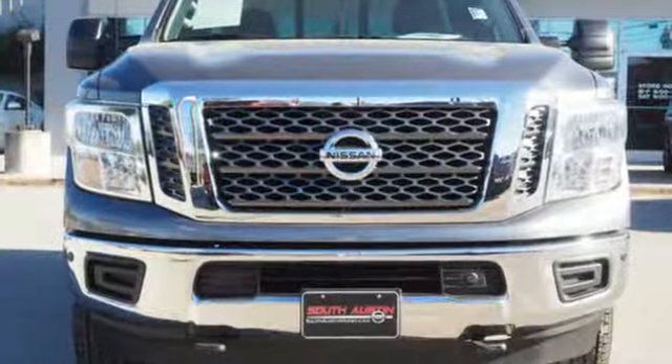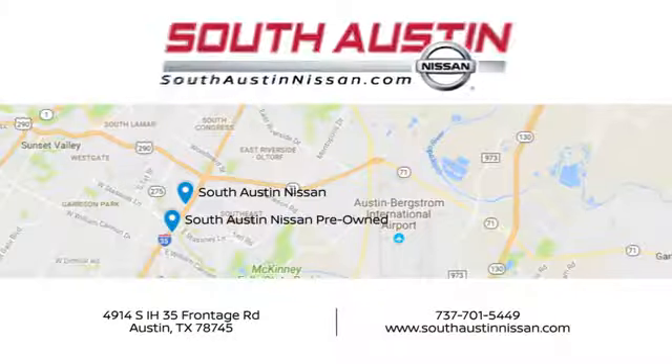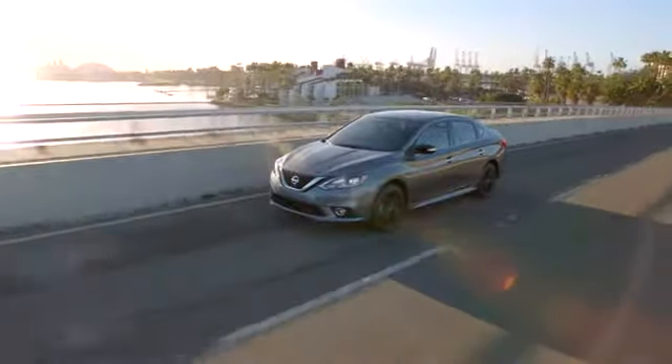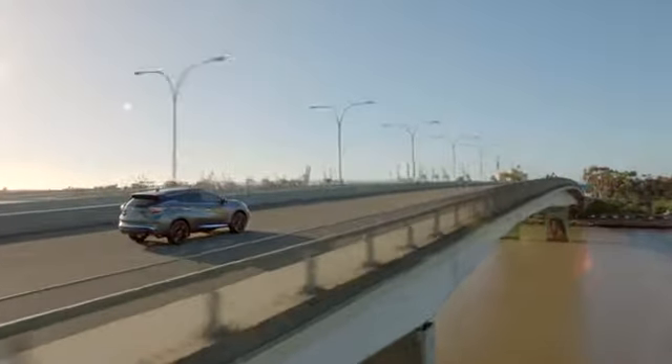This Titan XD is ready to meet the demands of your day. Come in for a test drive. Make your way to South Austin Nissan, conveniently located at 4914 South IH35 Frontage Road in Austin today. For quality vehicles, a friendly team, and professional service every step of the way.